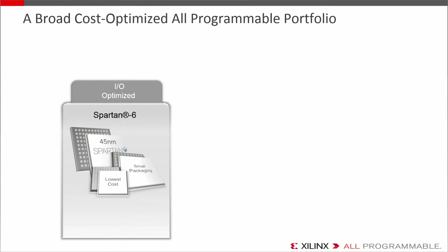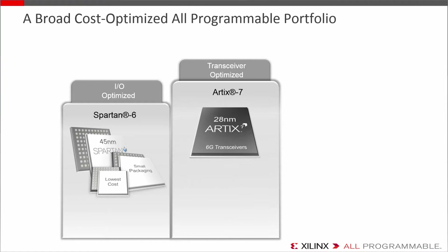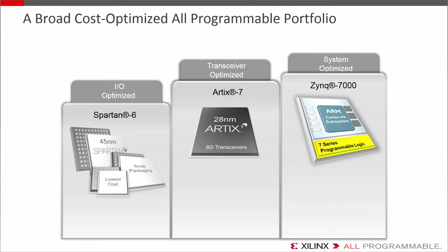Our IO-optimized Spartan 6 has been the go-to solution for connectivity. Our transceiver-optimized Artix 7 is for higher bandwidth applications for both serial IO throughput and signal processing bandwidth. With the system-optimized Zynq 7000, you get a full-on ARM-class SOC platform. So from connectivity to full SOC integration, you have a range of use models.